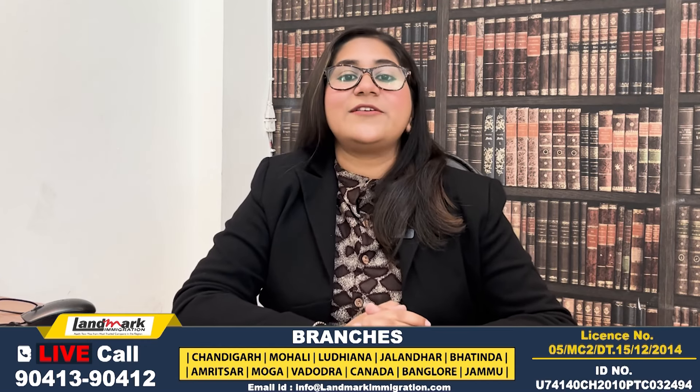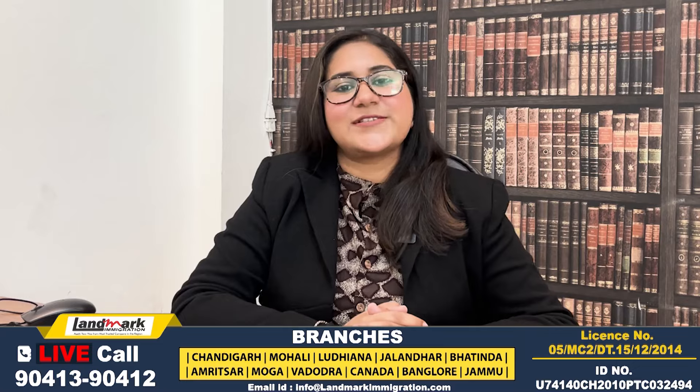So, this is all about Germany. Hopefully, this video will be very beneficial for you. In the coming days, we will discuss more countries as well. Thank you so much.